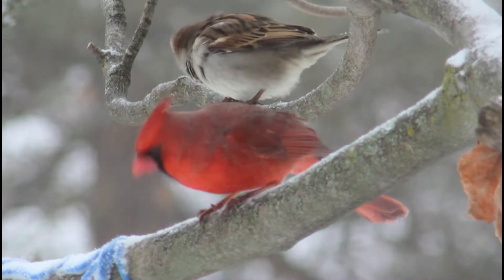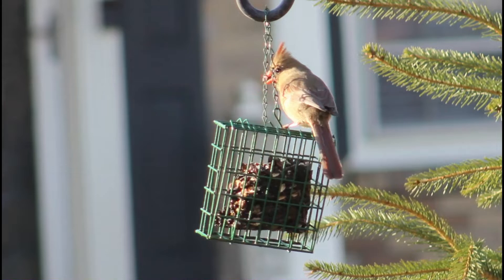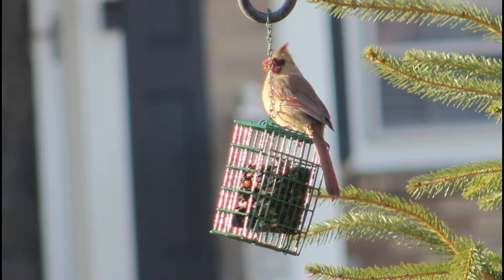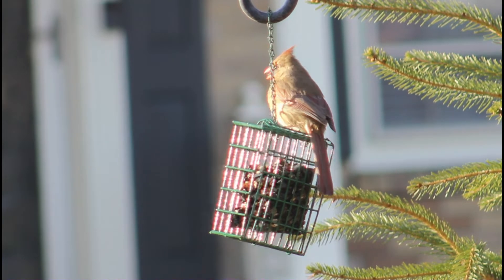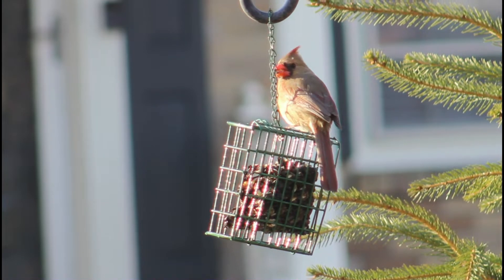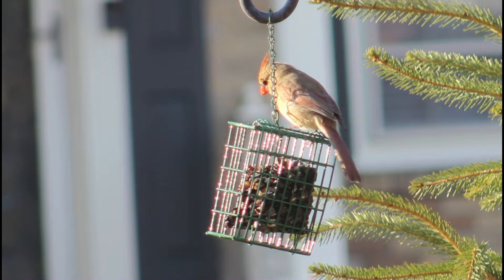Hello everyone and welcome back to BirdNerd. Today we are learning about the opposite of one of my earlier videos on how birds stay warm in the winter. This video is about how birds stay cool in the summer. Wild birds have a lot of unique adaptations besides just hanging out in the shade to help them beat the heat. So without any ado, let's get into the video.